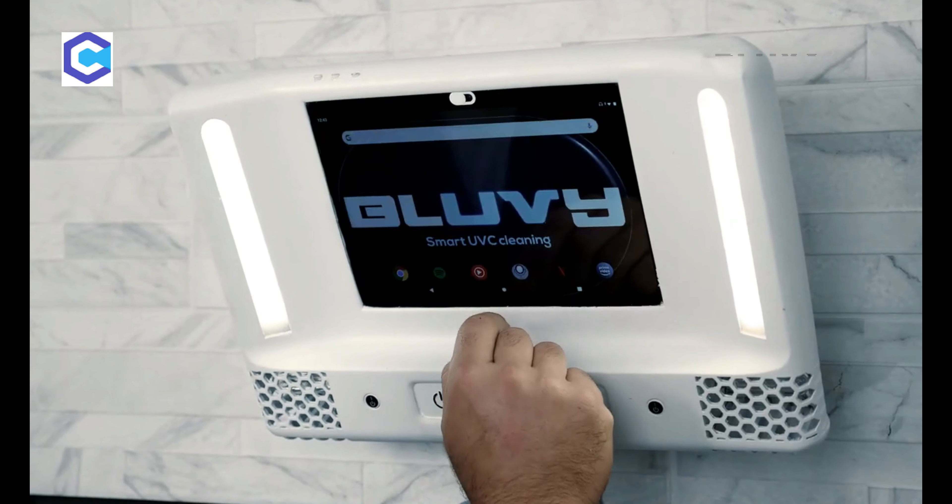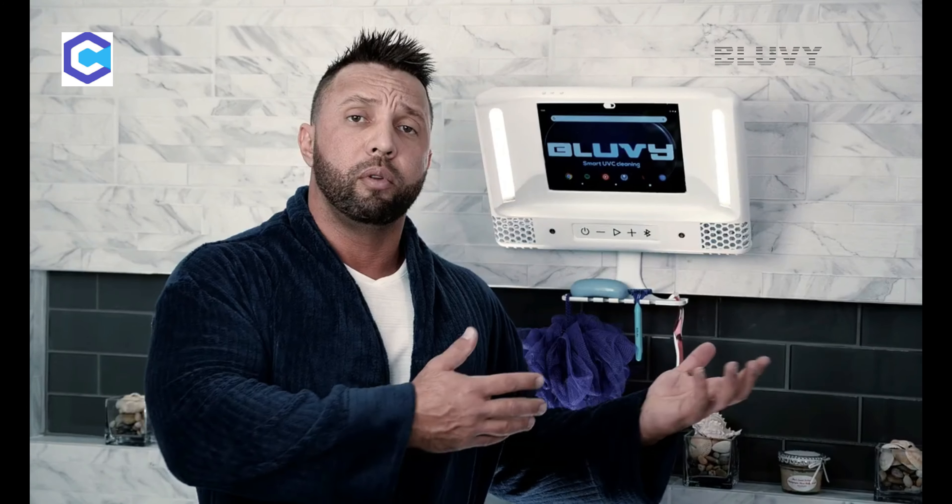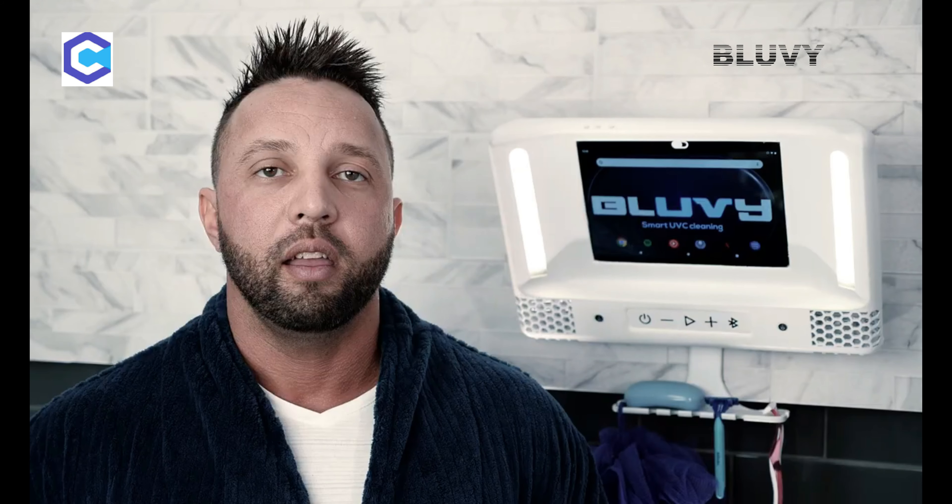And of course, privacy — very important these days. You can also download any of your favorite apps. BlueV will help you enjoy your time alone, in the safest and most private place in your home, and away from the dangers of the world.